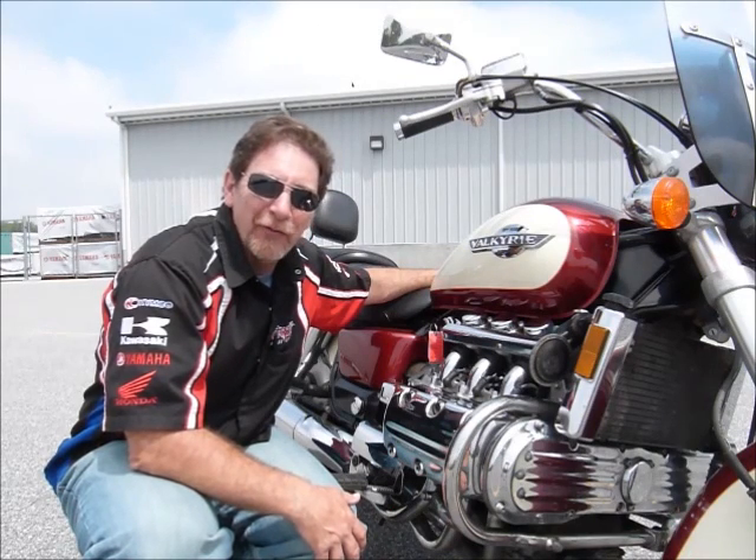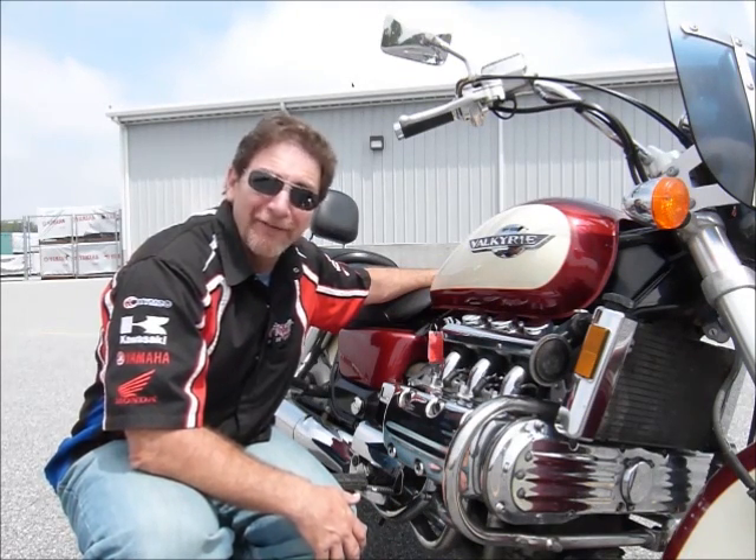Come on in and take a closer look at this one. You might like what you see and want to take it home with you.